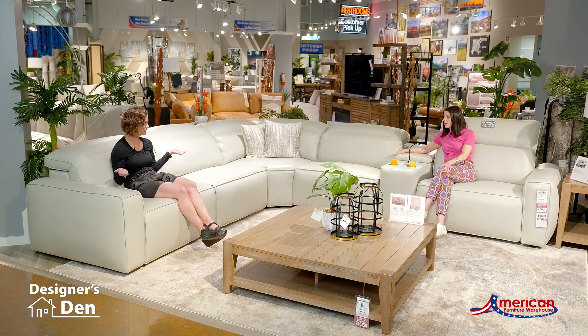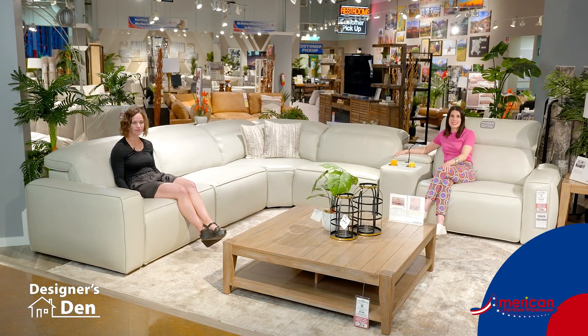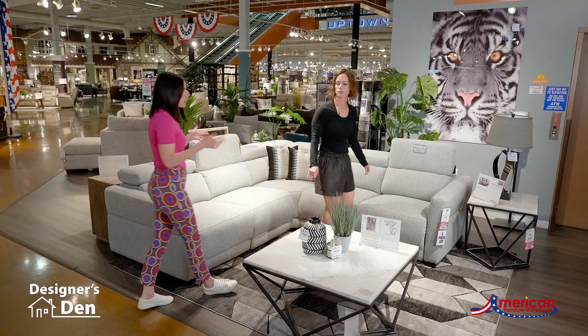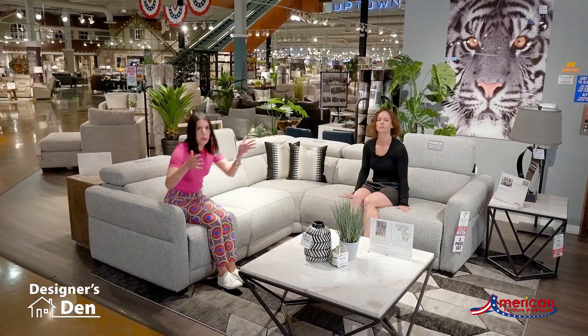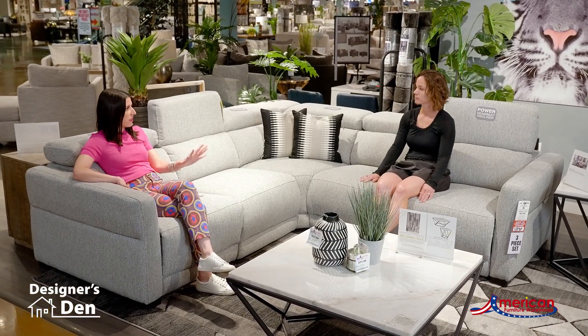But does it have to be this big all the time? No it doesn't. Let's go check out our other one that we have that's smaller scale. Here's that small scale modern motion sectional, and what I love about this is it has all the same functionality as that larger one.